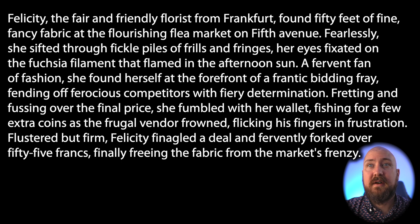she found herself at the forefront of a frantic bidding fray, fending off ferocious competitors with fiery determination, fretting and fussing over the final price.